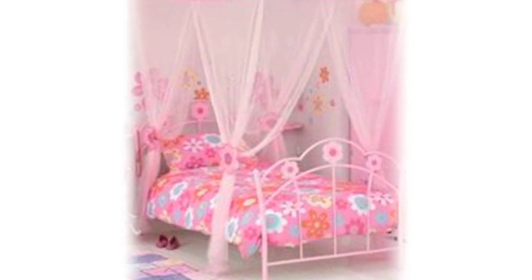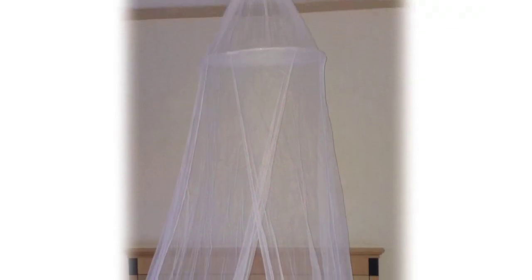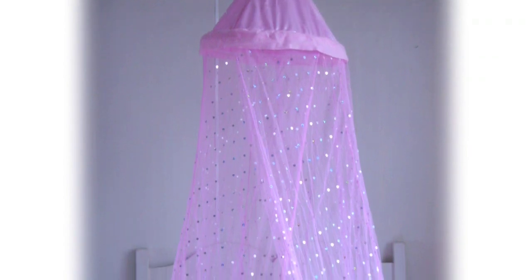Adults can enjoy a fresh look with a romantic four-poster bed canopy or an elegant round dome canopy. We also have baby cot nets available in white, pink, and blue — a favourite for the nursery.